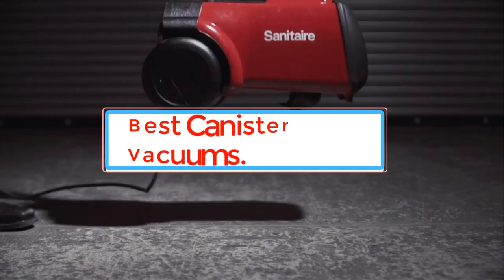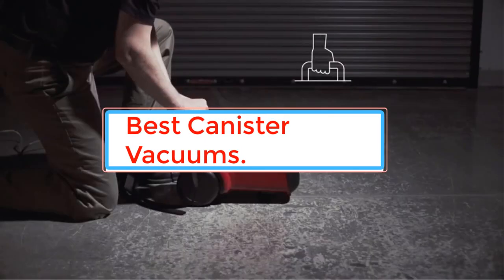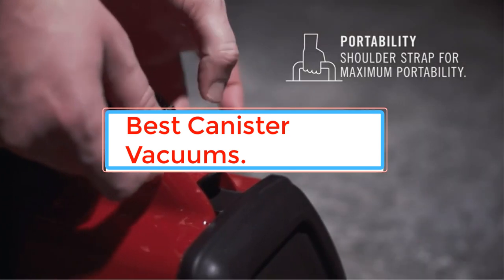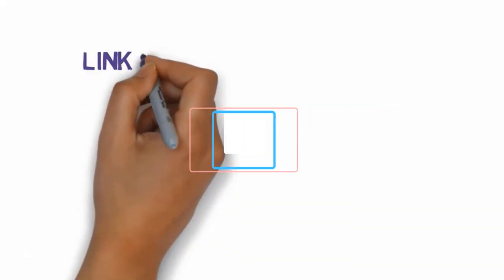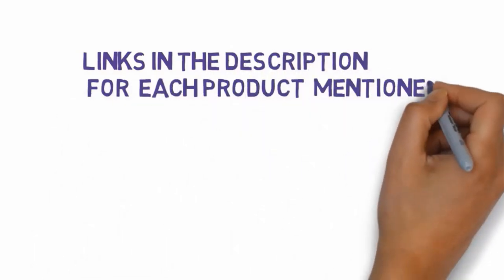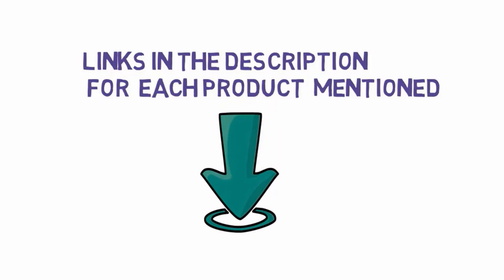If you're in the market for a new vacuum cleaner, you might be confused. With so many models and features out there, how do you know which one to choose? We have included links in the description, so make sure you check those out to see which one is in your budget range.